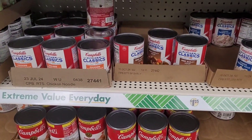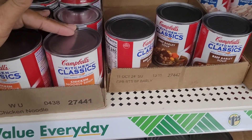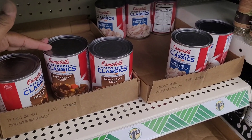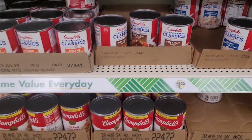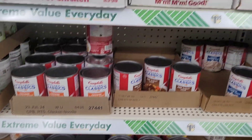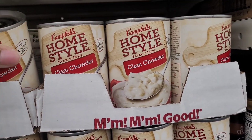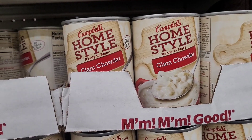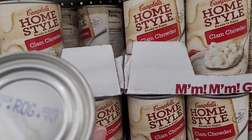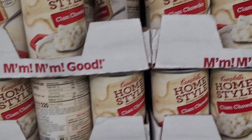All right y'all, they got some Campbell's soups over here. They have chicken noodle soup, beef barley soup, loaded potato soup — oh, that sounds good, I think I'm gonna get some of that. Chicken with rice soup, and I'm gonna get some of this clam chowder too — I haven't had that in years. Let me see the date on here. Okay, that's March 26, 2024. Yeah, I'm gonna get some of that.